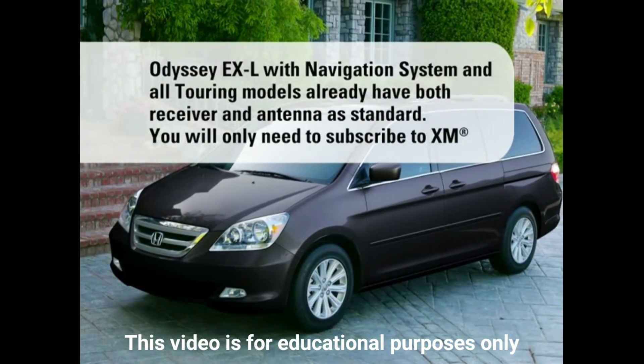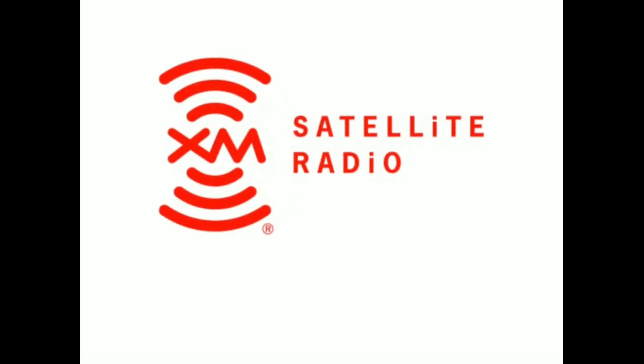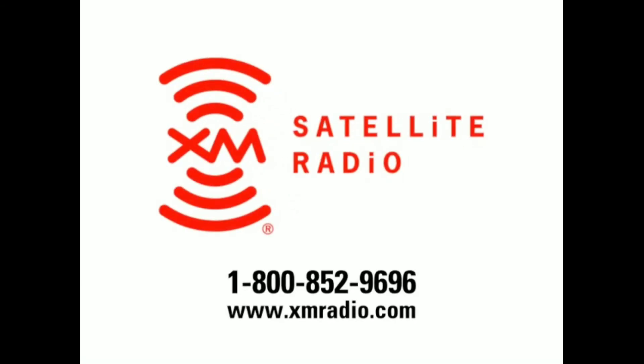If you have any questions concerning your XM Satellite Radio demonstration period or subscription, call the number on your screen.